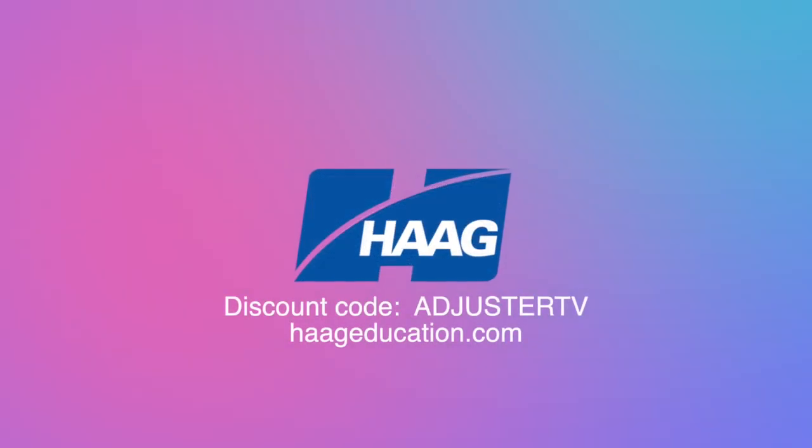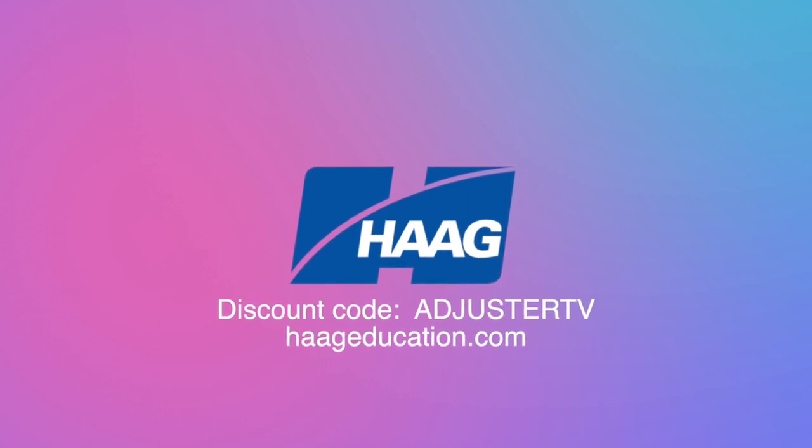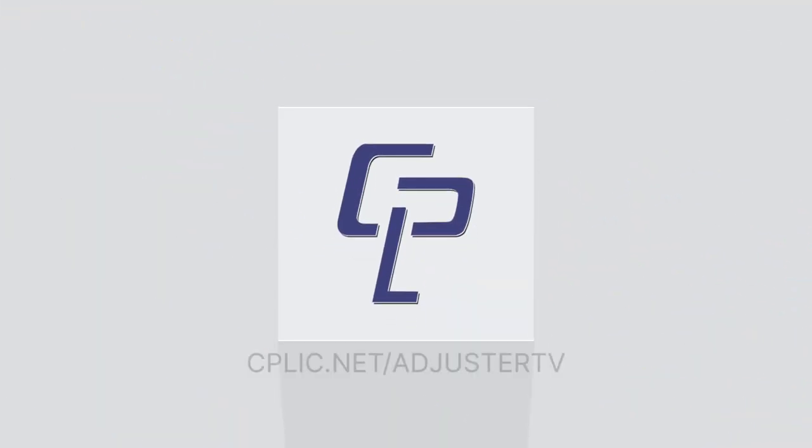This video is also sponsored by Hague Education. Use code AdjusterTV to get a 15% discount on damage assessment, CE training, industry certifications, books and tools at HagueEducation.com. And by Kaplik — learn all about E&O and other insurance for adjusters at cplic.net slash AdjusterTV.